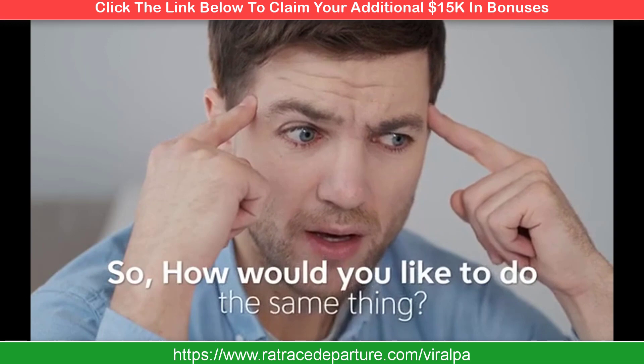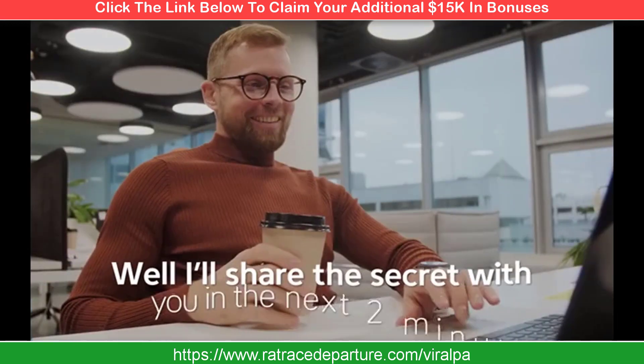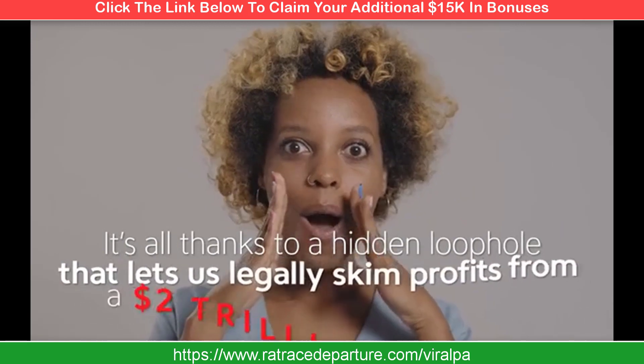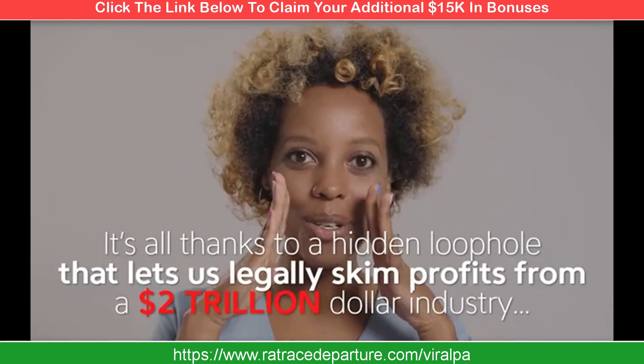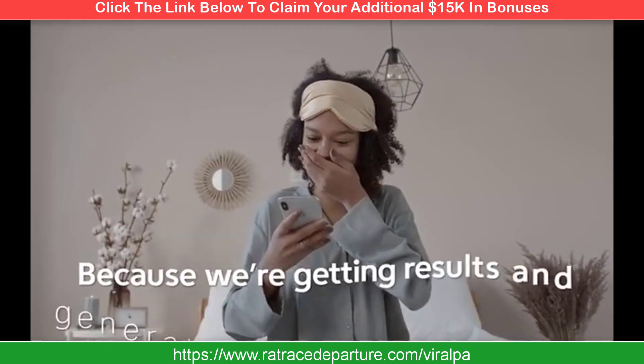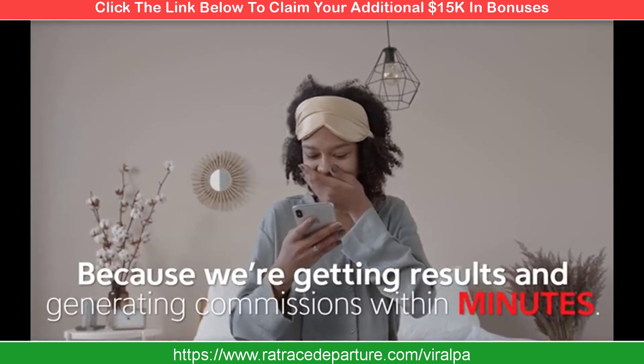So how would you like to do the same thing? I'll share the secret with you in the next two minutes. It's all thanks to a hidden loophole that lets us legally skim profits from a $2 trillion industry without any experience, technical skill, or even waiting — because we're getting results and generating commissions within minutes.